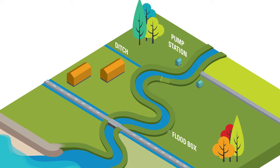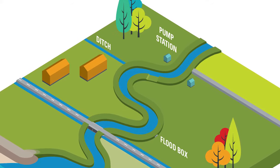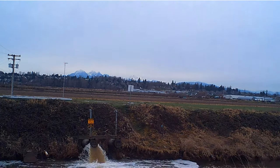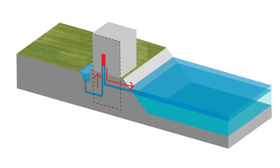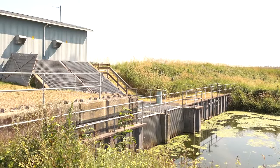Ditches work together with flood boxes and pumps to move water from behind dikes into the rivers. Surface water collects in ditches and is carried by gravity-fed flood boxes, which release the water when river levels are low. Pumps provide a similar function to flood boxes. During high tides or flood events, these electrically powered pumps help push the water out to sea or into the rivers as needed.